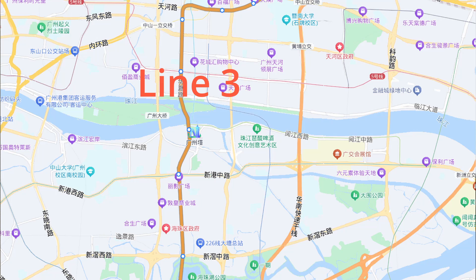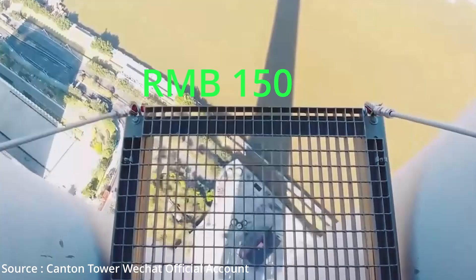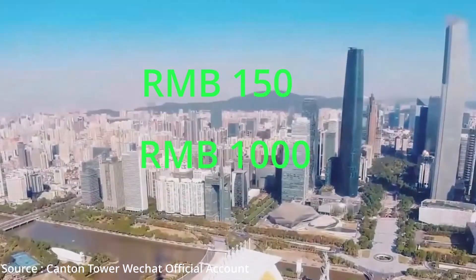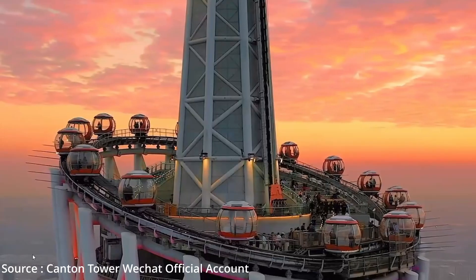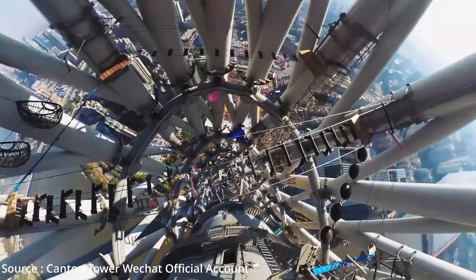You can take Metro Line 3 and Line 8, then get off at Canton Tower Metro Station. The price starts from 150 yuan and goes up to over 1,000 yuan for a combo. Experiences include a 450-meter lookout, 106th-floor dining, a 480-meter sky drop, Alpha Sky Adventure Park, and more.